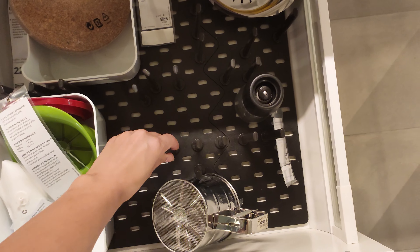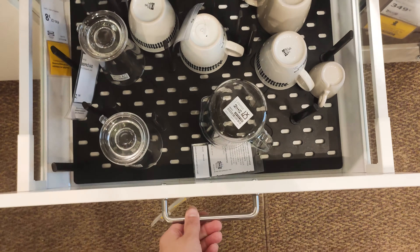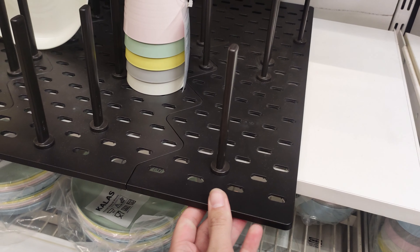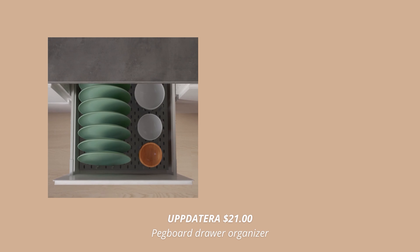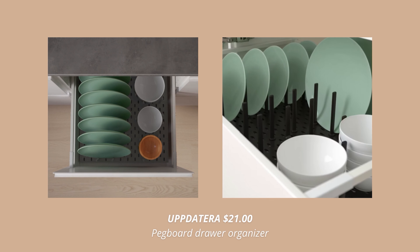Another kitchen organization product you just have to see is this pegboard drawer organizer. This one's so cool. I love the idea of using a pegboard system for organizing your kitchen drawers — it's honestly such a smart idea. The pegs keep the contents inside your drawers from moving around and getting disorganized. There are 32 adjustable pegs that you can simply place according to what you are storing. They make it easy to customize drawers according to content such as plates, pots, lids, or even food containers.